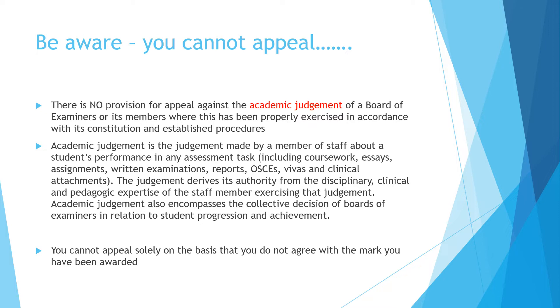There are some things you cannot appeal against. The most common problem is people trying to appeal against academic judgment. There is no provision for appeal against the academic judgment of either individual examiners or the board of examiners as a group. Academic judgment is the judgment made by members of staff who mark your work — essays, assignments, written exams, clinical exams, or clinical attachments. The authority for those judgments is based on their expertise as academic and/or clinical members of staff. The bottom line is: just because you do not agree with the mark you've been awarded, you cannot appeal based solely on that.